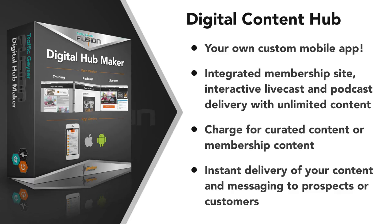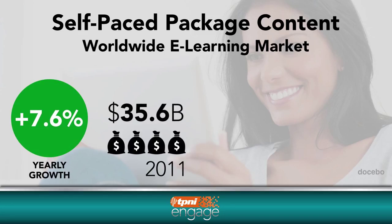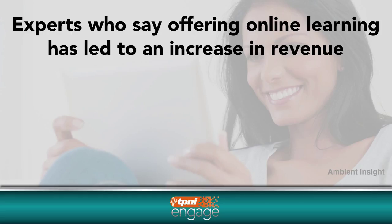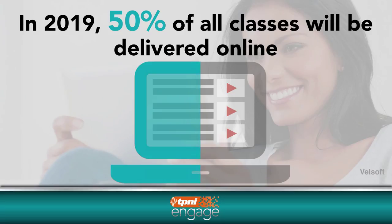Engage your audience through a centralized destination that not only builds your authority, but at the same time monetizes your knowledge. With the TP&I Engage Digital Hub Maker, you can accomplish these goals with ease and leverage the same strategies that Fortune 500 companies use to engage their audience. The e-learning market continues to grow from $35.6 billion several years ago to an expected $51 billion by next year. Online learning represents a tremendous opportunity — experts agree it often leads to a dramatic increase in revenue. By 2019, 50% of all classes will be delivered online.